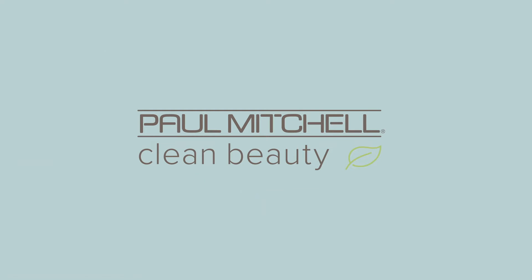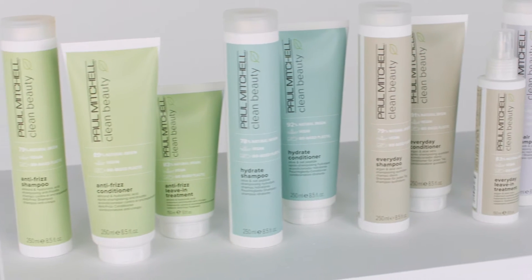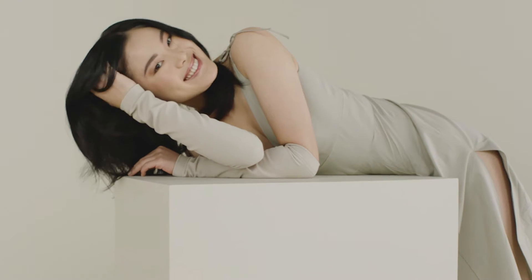Introducing Paul Mitchell Clean Beauty, part of our pledge to a more sustainable future. Clean Beauty has the ingredients you want, minus the ones you don't.